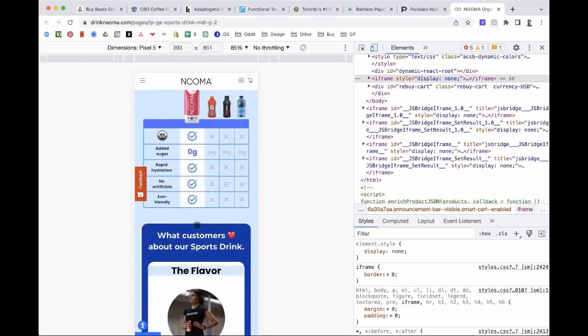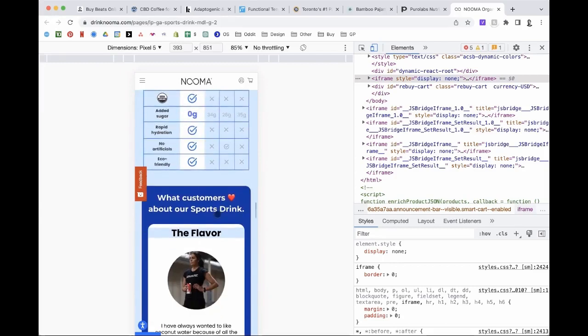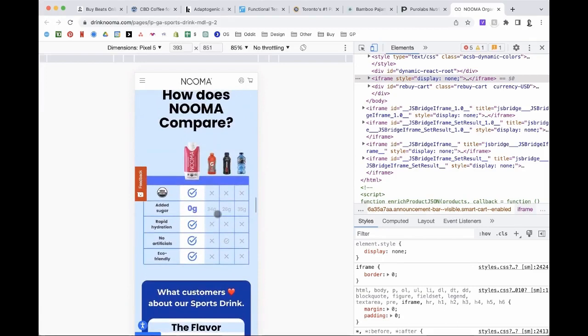One addition before I move to the next site — I would add a buy-now button under this comparison chart. If anyone on the call has questions about something I'm saying or doesn't agree with it, feel free to speak up. It doesn't need to be just me talking — I'm happy to discuss things or provide some rationale or justification.